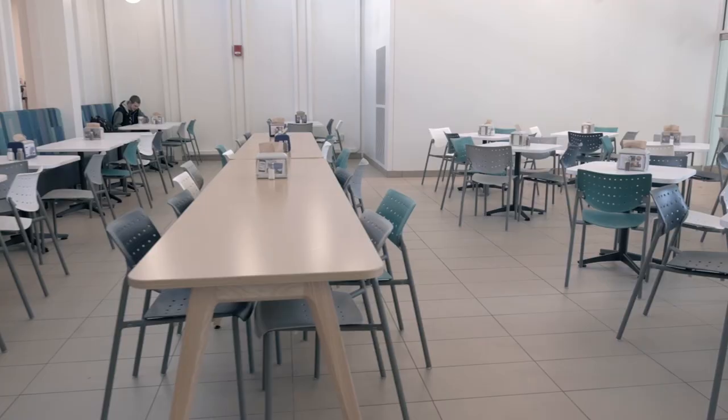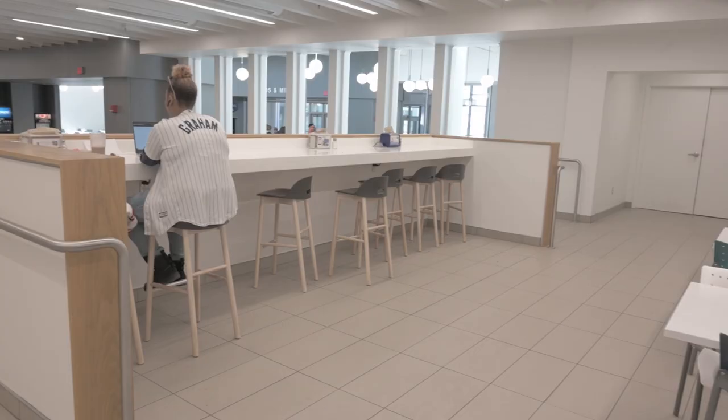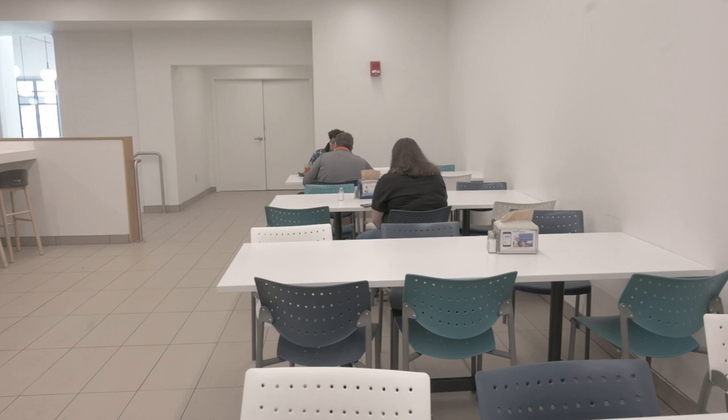Sycamore Dining Hall offers a wide variety of seating arrangements for you and your friends to enjoy. There are booths, long tables, short tables, and high top seating.